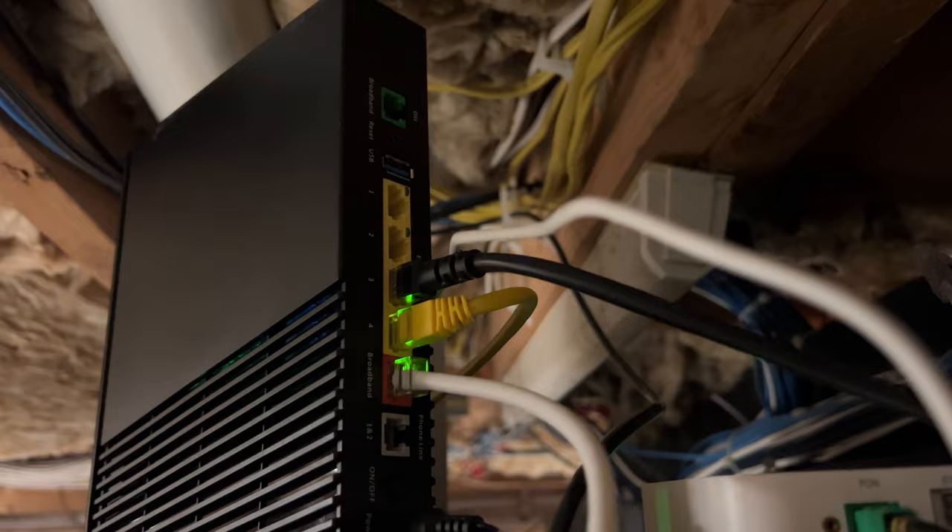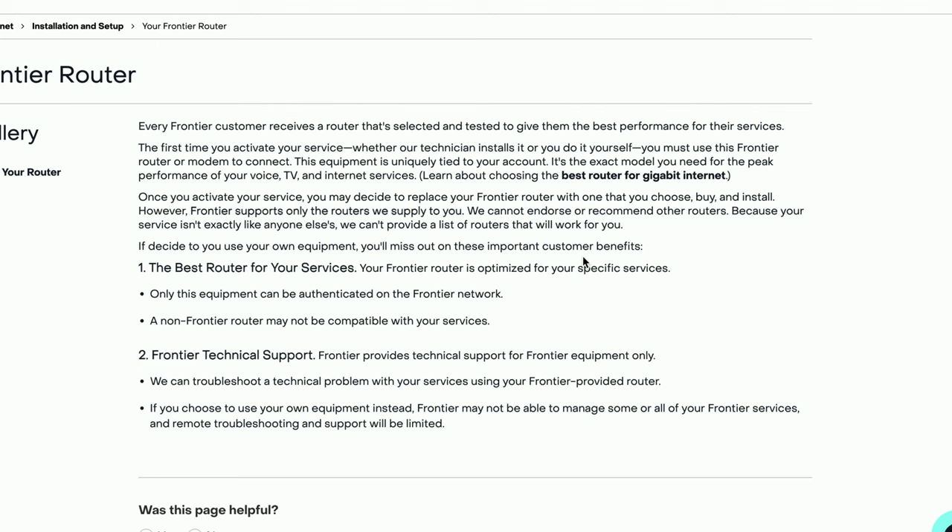They supply a router as part of the deal — my father got the Ares one, rated for up to a gigabit. Because he opted for phone service, he has to use this router. The technician double-NAT'd this router with his existing router running throughout his home, which appears to be the default setup. There are ways to configure it via DMZ so it just passes traffic to your own router. If you opt out of phone service, the ONT should plug directly into your own router. Note that Frontier does not provide technical support for routers you install yourself.